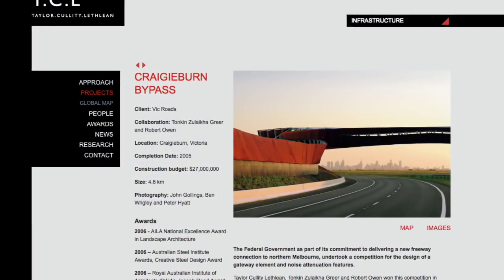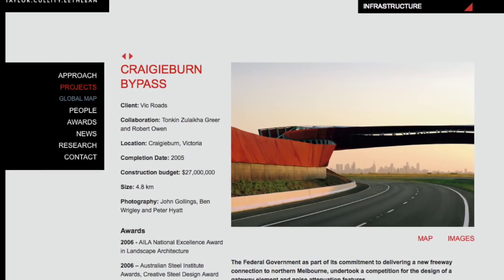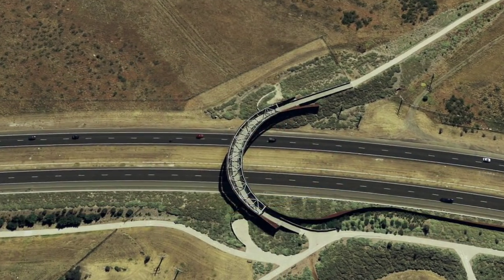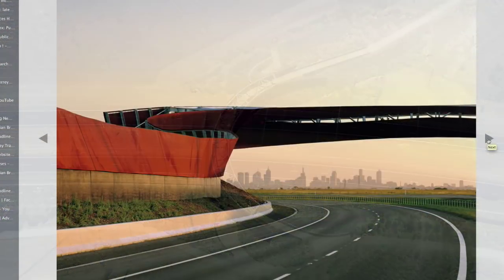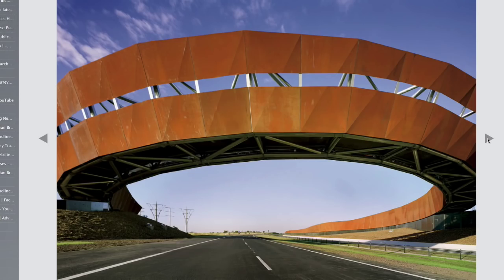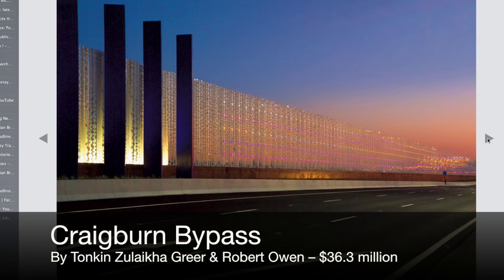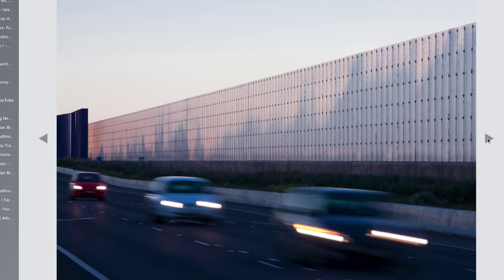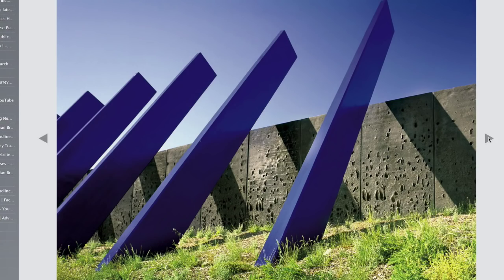And speaking of art, in 2005 the Victorian taxpayer scored the multi-award winning Craigburn bypass pedestrian bridge for $27 million, around $36.3 million in today's dollars. But that wasn't all — the price included almost 5 kilometres of sculptural noise walls, including an LED light show and landscaping.